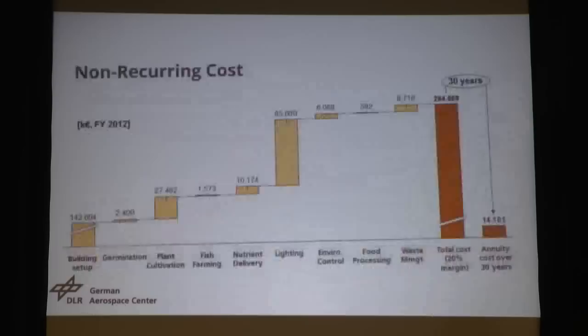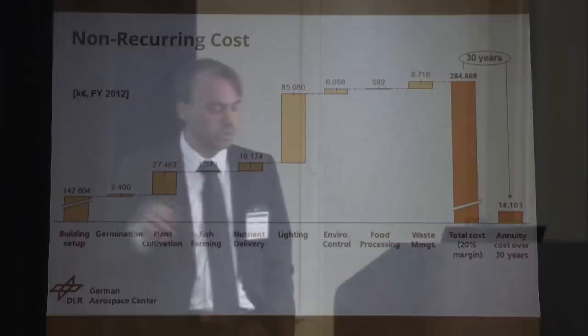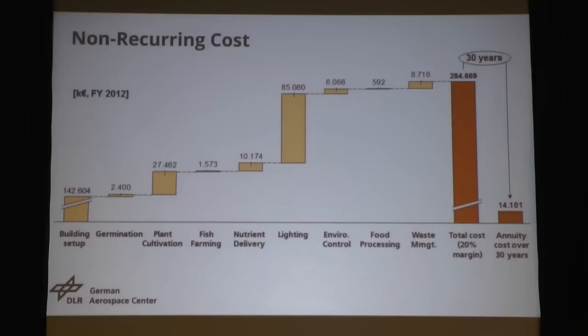Cost analysis: we did a cost analysis, first of all for building up the whole structure. We used a parametric cost tool especially designed for buildings. The building alone — 170 meters height — needs 140 million euros to build the structure including all elevators, stairways, harness, and so on. Then we need to equip the different levels. Here we did a bottom-up approach with an equipment list and added everything up. The most expensive item was lighting — the LED systems alone cost 85 million euros. It all adds up to 284 million euros for building up the vertical farm.